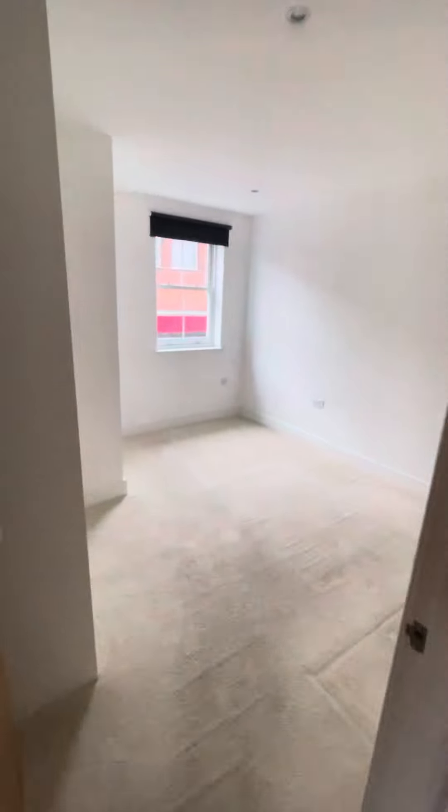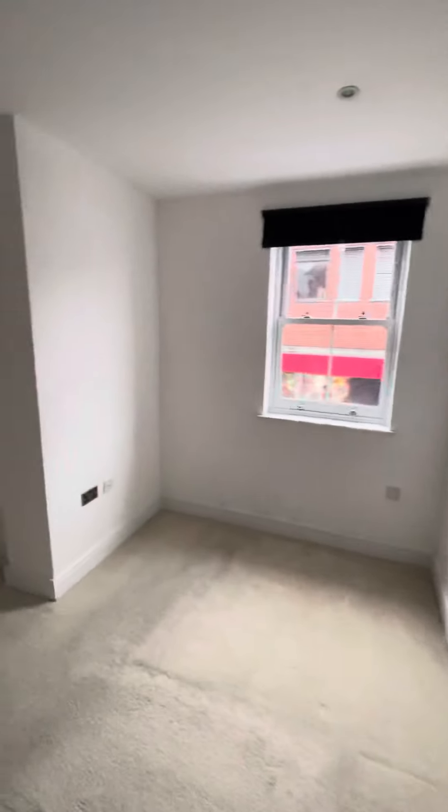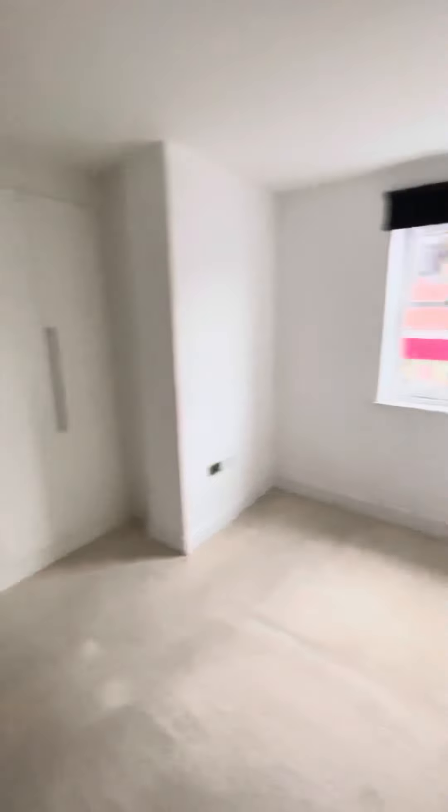Walking through, we've got a good double bedroom. You can see plenty of natural light — it's a bit of a dreary day today, but it's all bright in here. You've got nice built-in wardrobes there as well.